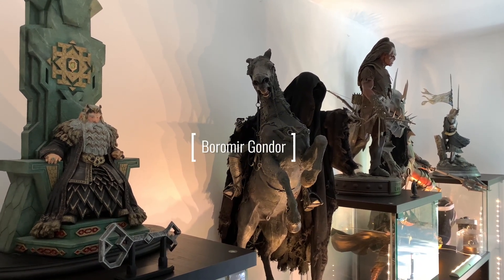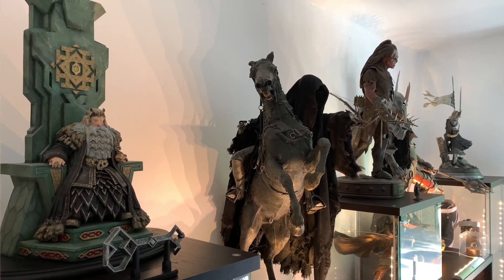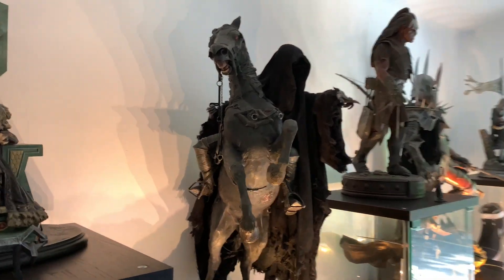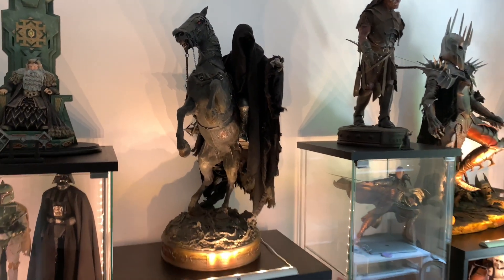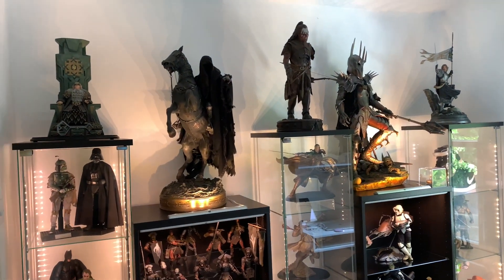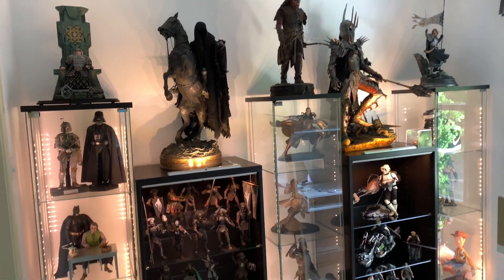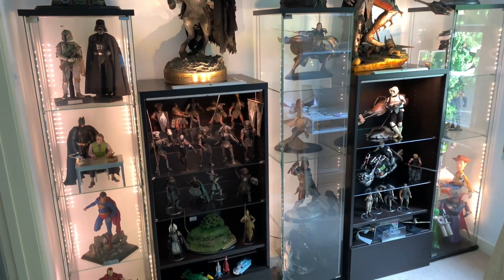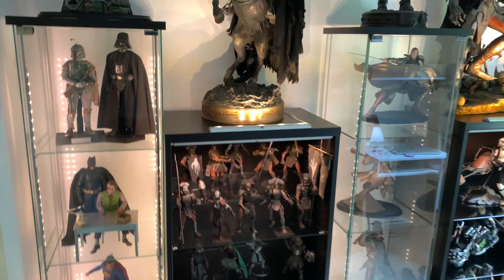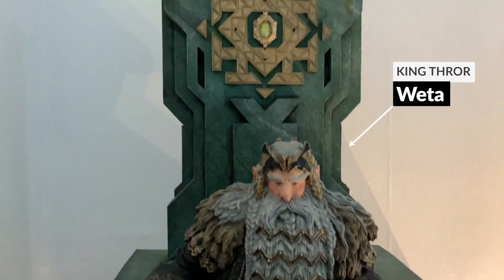Hello everyone and welcome to a brand new video. It's been a long time since I've made one, so we've got a huge collection to go over and I'm eager to get started. As you can see there's a lot to get talking about, so we're gonna start from the left and work our way across to the right. I'll take you through the entire collection I've got on display at the moment — let's get stuck in starting with Weta's King Thranduil statue.